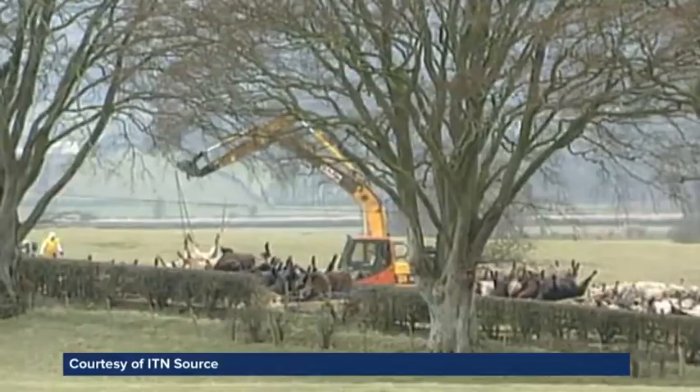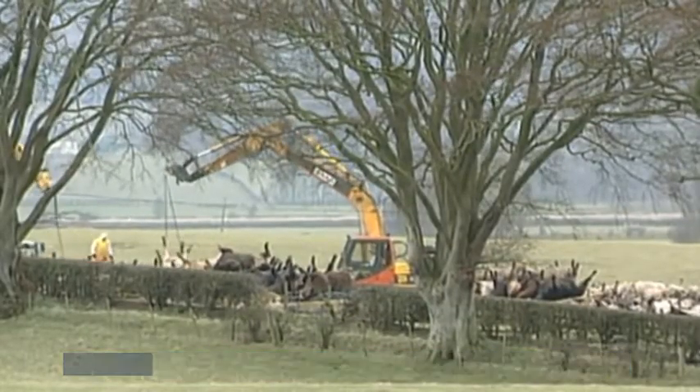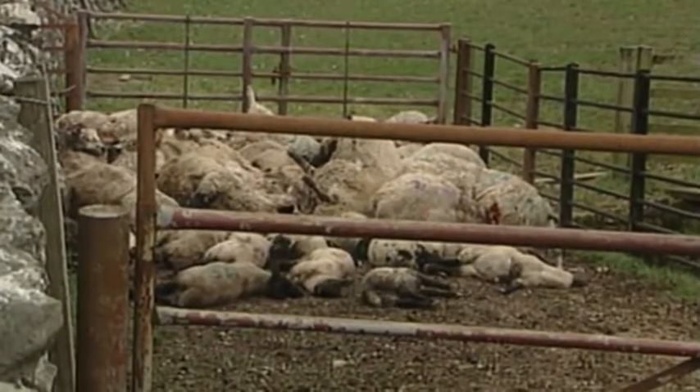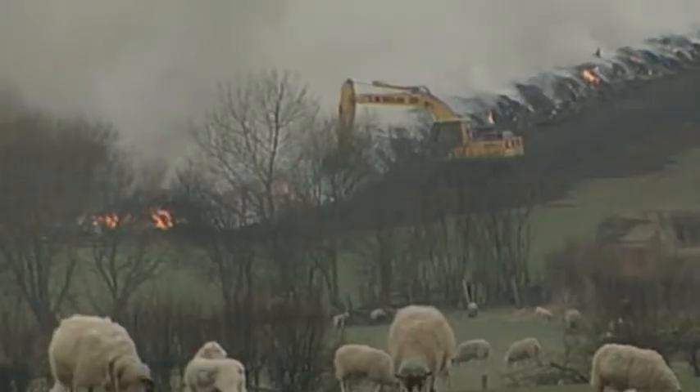Thousands of animals were culled, and billions of pounds were lost to the economy. The disease was spotted by a vet, but only after it had spread. But of course, it's not just large animals that need protection.